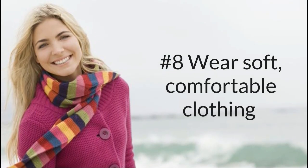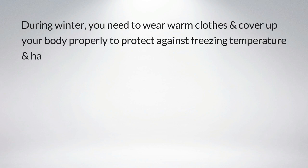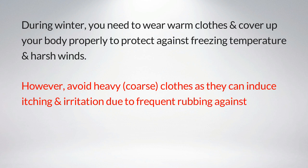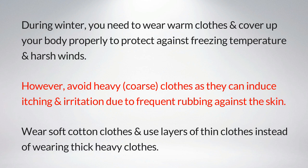Number eight: wear soft, comfortable clothing. During winter, you need to wear warm clothes and cover up your body properly to protect against freezing temperatures and harsh winds. However, avoid heavy coarse clothes, as they can induce itching and irritation due to frequent rubbing against the skin. Wear soft cotton clothes and use layers of thin clothes instead of thick, heavy ones.